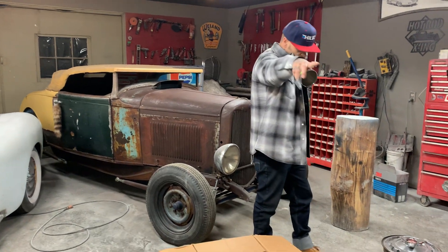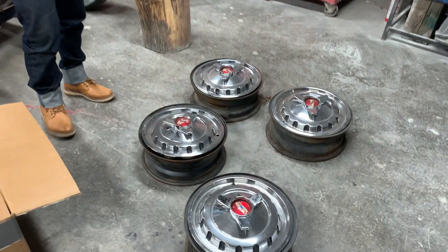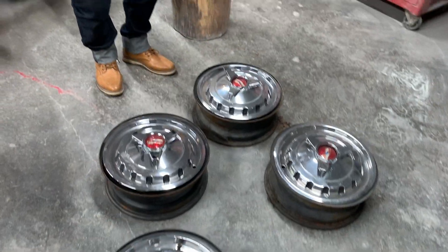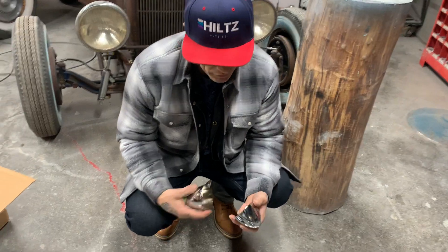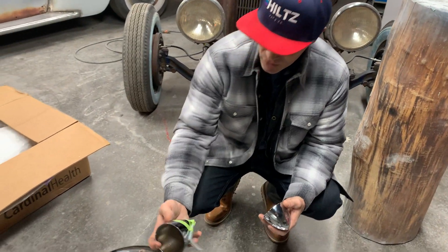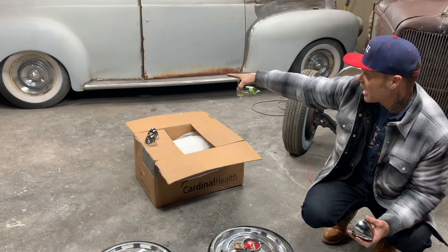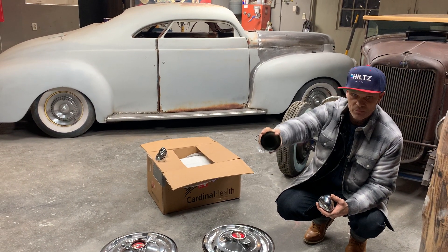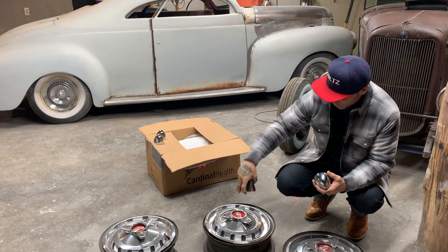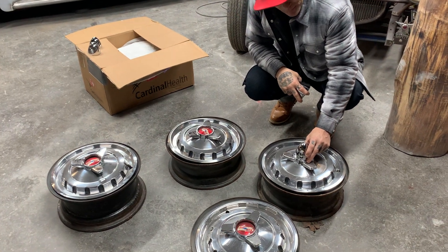The 57 Chevy hubcaps were sitting over there, and I kept taking a look at them. I found some bullets that we've bought — I think we bought them from Night Prowlers. It's fun to see what they look like with bullets on them. You can get bigger ones on there.